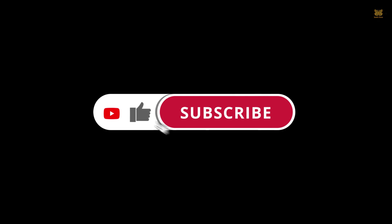But before we jump into that, please subscribe to my channel so you'll stay updated with all of my future videos. Time's ticking, so let's begin.